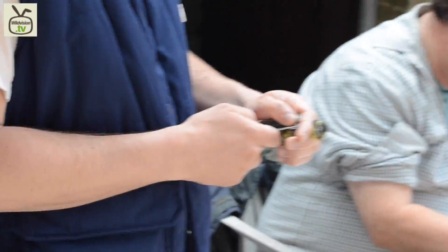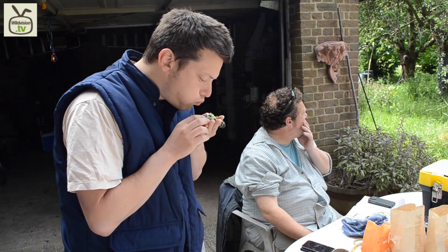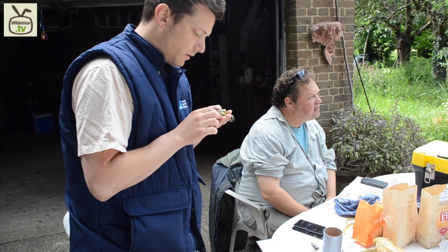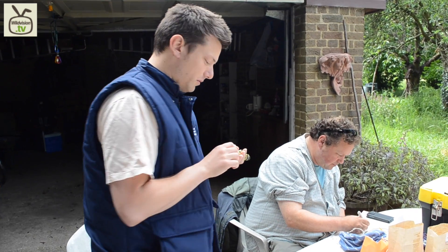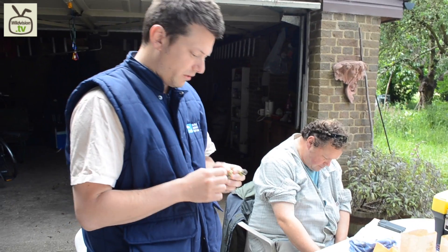This little blue tit has been caught for the first time. I just had a look to see its general body condition — he's not doing too badly, this one.